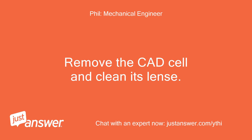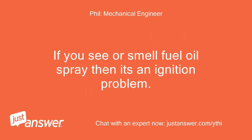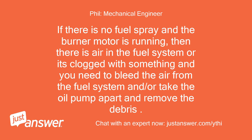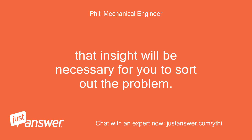Remove the CAD cell and clean its lens. Try to run the burner again as you look through the flame viewport to see if fuel is spraying from the nozzle or not. If you see or smell fuel oil spray, then it's an ignition problem — locate the spark ignition section of the service manual and follow those instructions. If there is no fuel spray and the burner motor is running, then there is air in the fuel system or it's clogged; you need to bleed the air from the fuel system and/or take the oil pump apart and remove the debris. You will gain a lot of insight working on it — that insight will be necessary to sort out the problem.